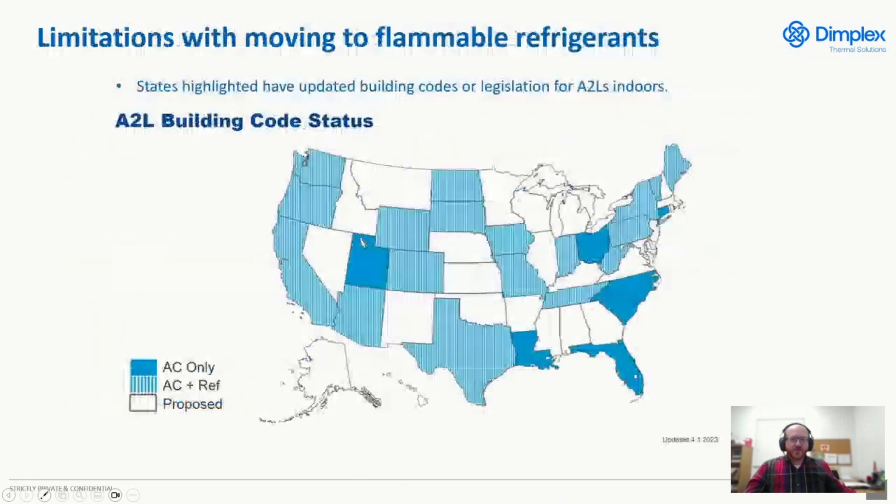Last, there are local building codes. We have a map — as of April of 2023 — showing the landscape of all the different states that currently allow A2Ls in their building code. There are quite a few states that don't have A2Ls applied, whether for air conditioning or refrigeration. The authority having jurisdiction is essentially the gatekeeper: even if you have the 60335 product safety standard applied to your chillers, does that satisfy building code, or does state building code take precedent and say it can't be used? That is definitely a risk right now if you're using an A2L.